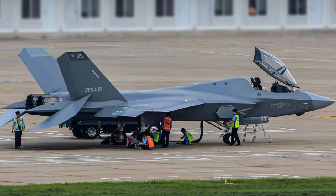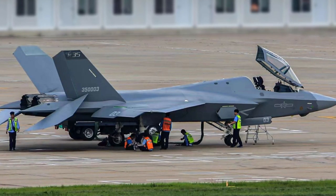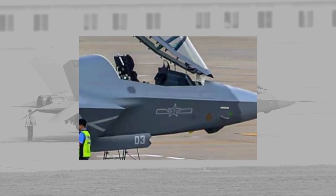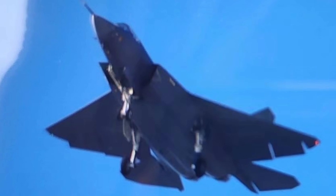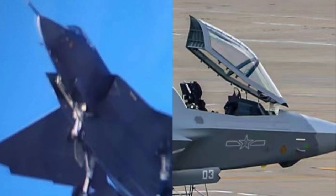This is also the first photo of the J-35 in the Chinese Navy stealth scheme, similar to the J-20 stealth fighter scheme. A subdued Chinese military insignia is painted next to the cockpit. However, in the other photo there is no such insignia, so I am doubtful whether the insignia is actually doctored in the first photo.